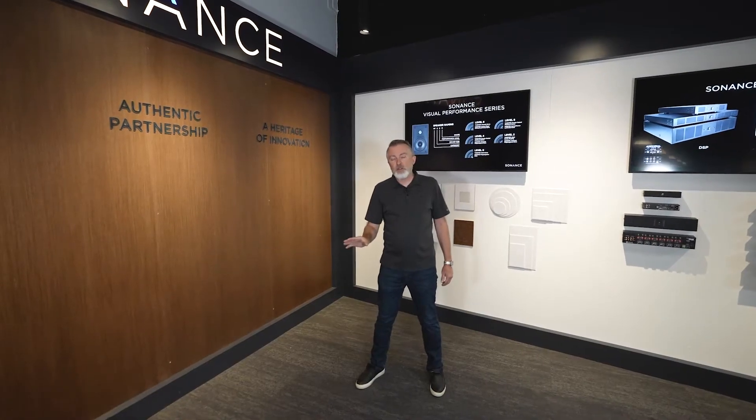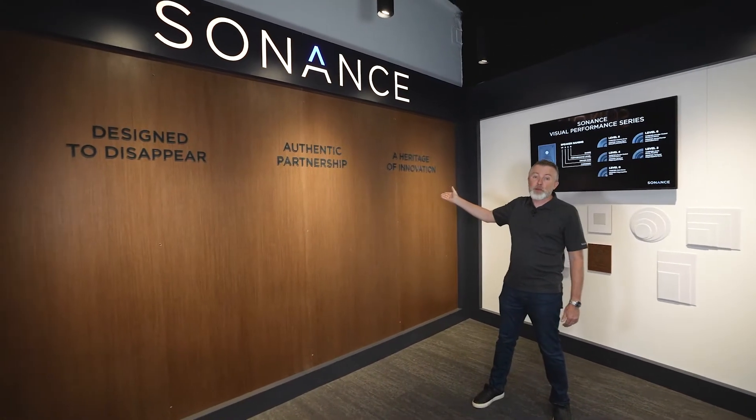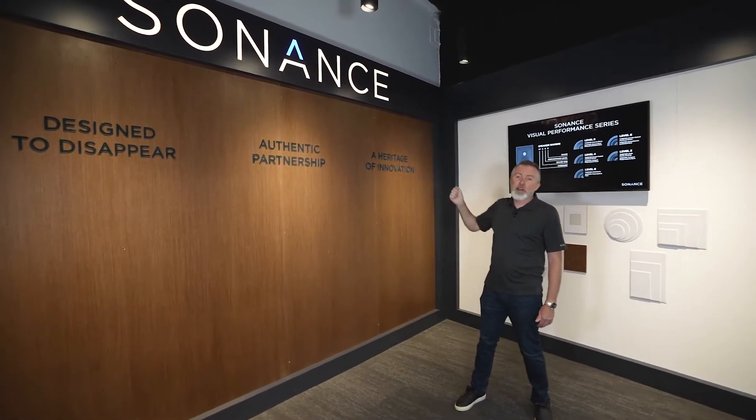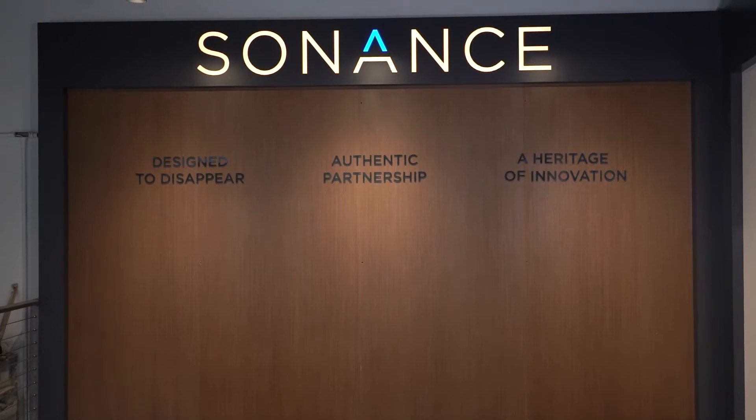At Sonance, we talk a lot about culture, and to have good culture, you've got to have good values. These are our three pillars, the things we live and die by as a company: a heritage of innovation, authentic partnership, designed to disappear. A great place to start the tour.